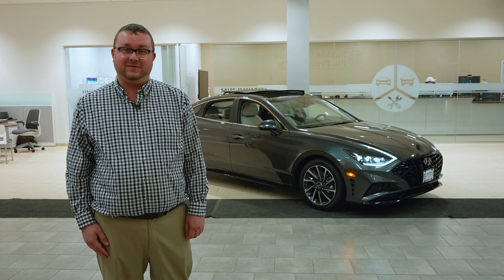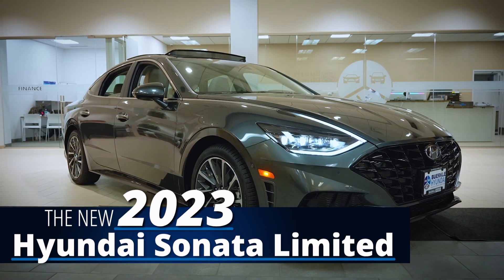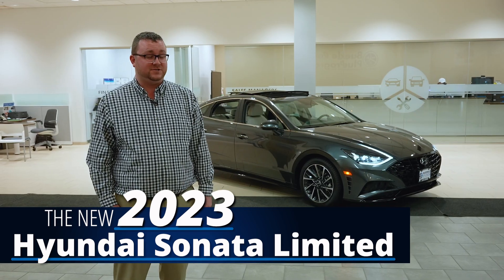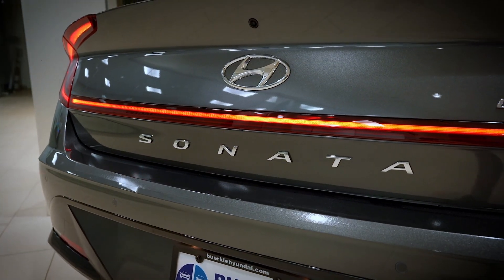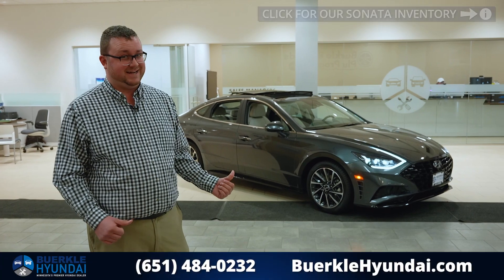Hi, I'm Seth Noel. We're at Berkley Hyundai and this is the 2023 Hyundai Sonata. The Sonata is an International Institute for Highway Safety top safety pick, so if you're looking for a safe, sporty, and fun mid-sized sedan, you gotta come check it out.